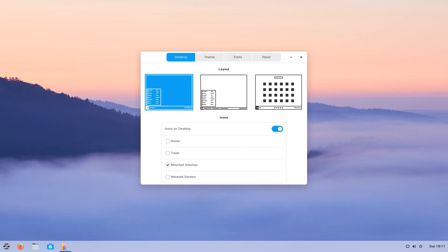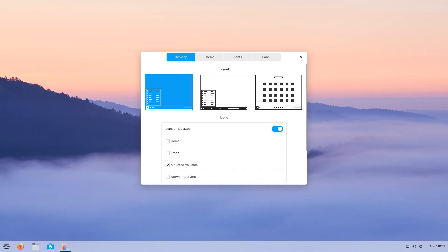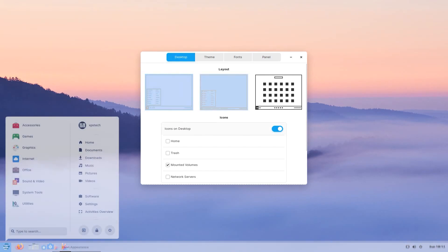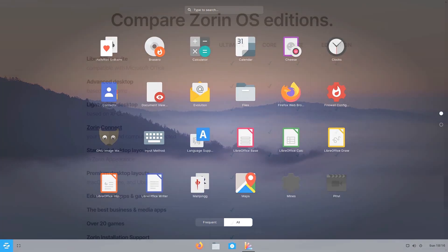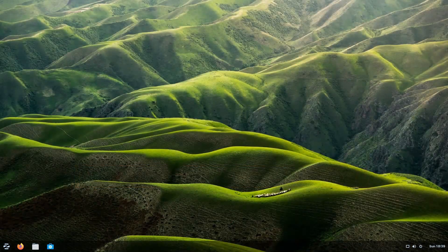If you're new to Zorin OS, Zorin Appearance is a desktop tweaking app that lets you quickly customize desktop settings like desktop layout, accent color, toggle between dark mode and light mode, and change the desktop icons. There are three desktop layouts available in Zorin Core: Windows XP, Windows 7, and the touchscreen layout. The paid version, Zorin Ultimate, gives you three additional desktop layouts, which we'll get to a little later.